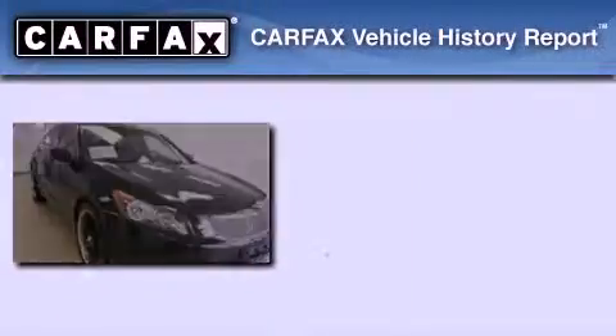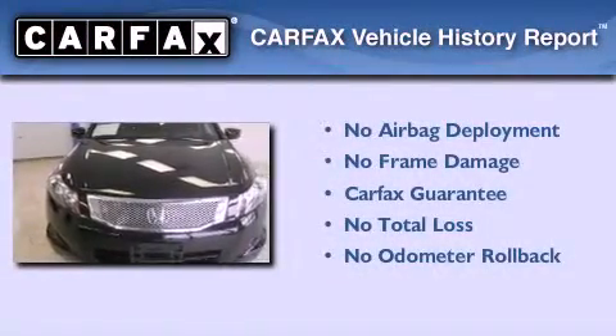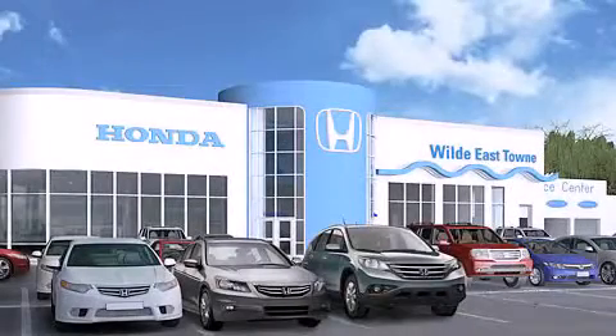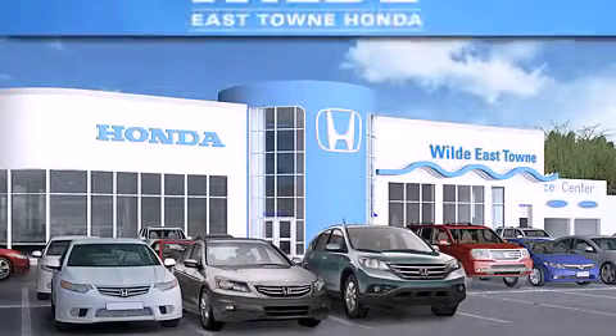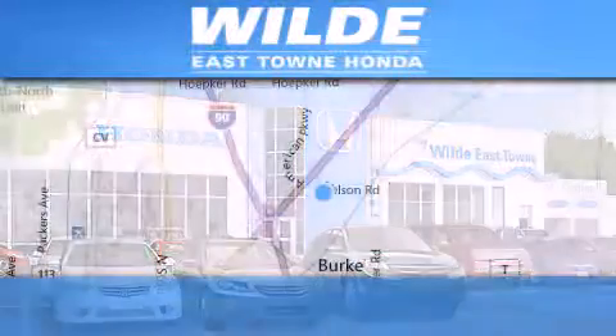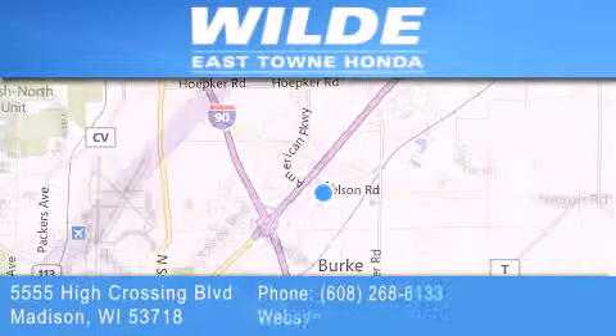Not to mention if this Honda qualifies for the Carfax Buyback Guarantee. We invite you to contact us today to learn more about this vehicle. Thank you for considering Wild East Town Honda for your next luxury vehicle. If you have any questions, please visit our website, give us a call, or stop by our dealership, located at 5555 High Crossing Boulevard in Madison.